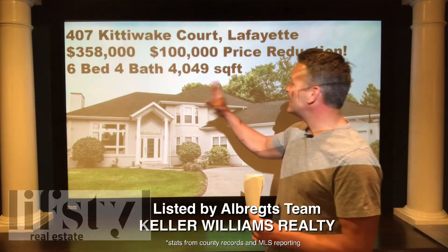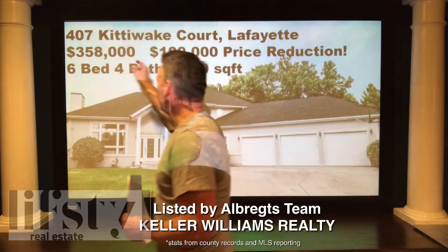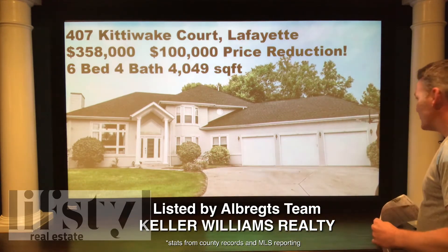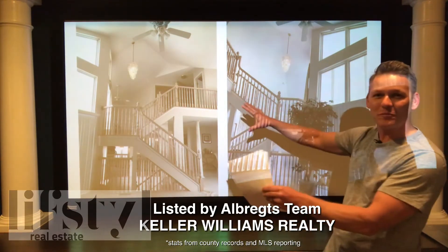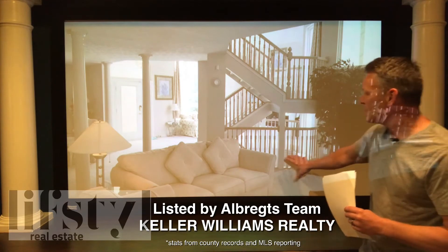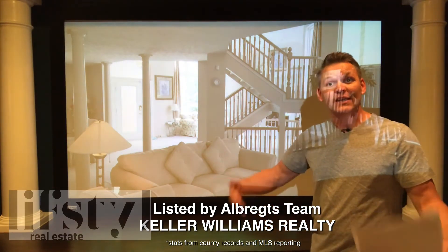Here's our big one: 407 Kittywake Court, Lafayette. It was listed at $458,000 at one time. They've done a $100,000 price reduction — now they're at $358,000. Six bed, four bath, over 4,000 square feet. There's a lot of house here with a three car garage. When you go inside, you've got this stairway — there are two separate pictures, but it's pretty cool. And with the price drop and the fact that they'll include all the furniture with the sale at no extra charge, that tells me they're motivated to sell.